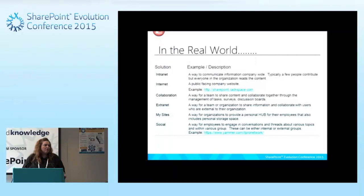Extranet is where people can share content with external customers. I've seen this a lot, especially in Office 365, because it naturally lends itself to this — you can set up a site and securely share content with people outside of your organization. My Sites and social have kind of become one component together. Whereas back in the early days of SharePoint you had a My Site for social experience, you're now starting to see Delve components where social is just part of the overall experience.